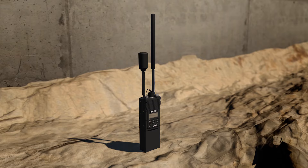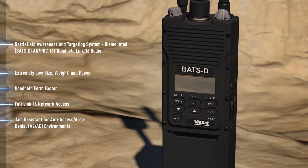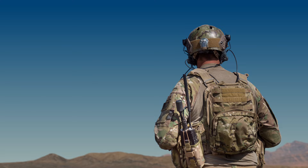Now with Viasat's Battlefield Awareness and Targeting System Dismounted, or BATS-D ANPRC-161 radio, air and ground situational awareness is fused right in the palm of your hand. For the first time in history, a single dismounted warfighter has the ability to directly interact with incoming aircraft, digitally identify friendly locations and designate enemy targets for air attack using nothing but a handheld Link-16 radio.